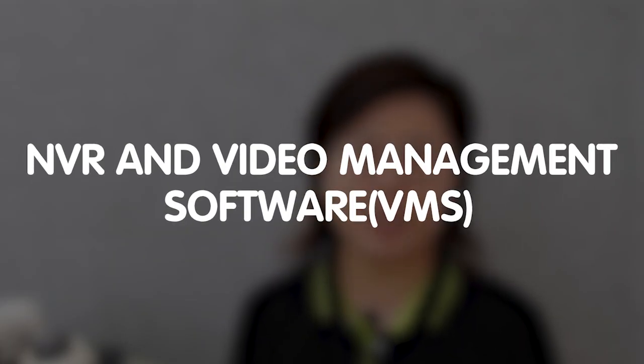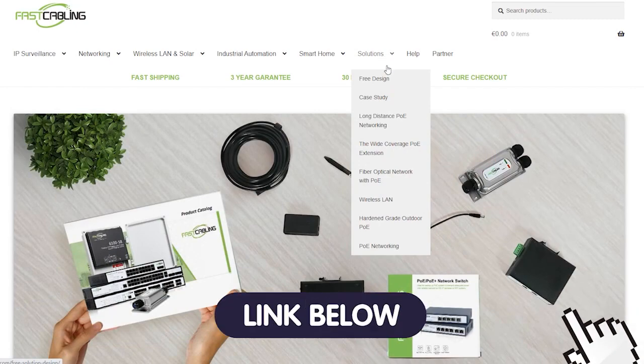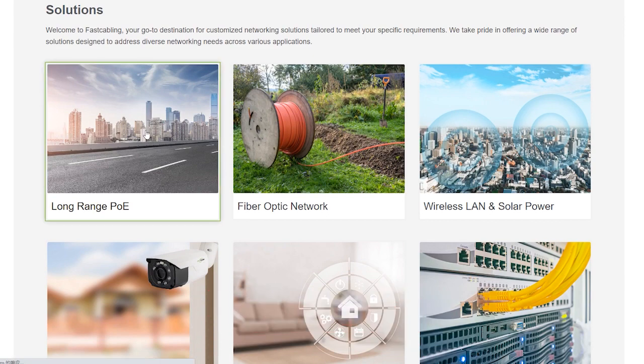Hi guys, welcome to today's video where we're diving into the world of seamless integration between NVR and video management software, or VMS. I'll show you how this integration can transform your video surveillance experience, offering you unparalleled control and security. Don't let technical challenges hold you back — explore our solution page now through the link in the description box below and empower your surveillance capabilities like never before.